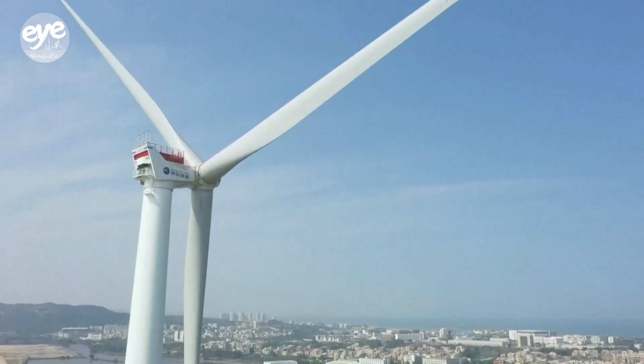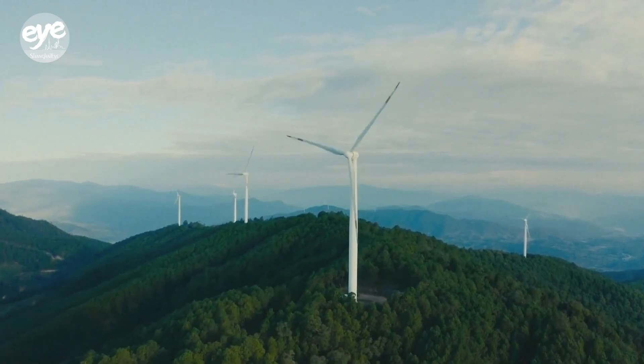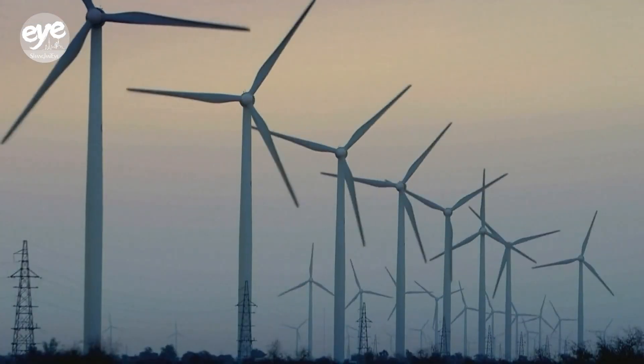A Morgan Stanley research report shows that in the first seven months of the year, China added 54 gigawatts of newly installed wind power capacity, with that number expected to top over 100 gigawatts by the end of the year.